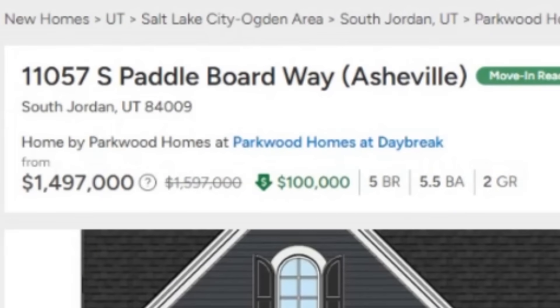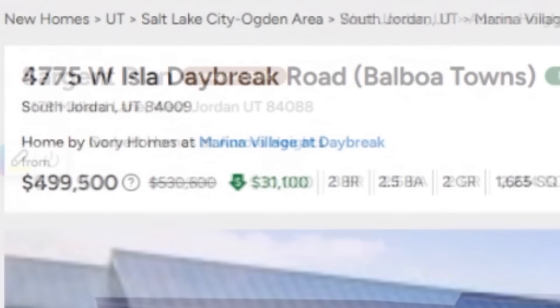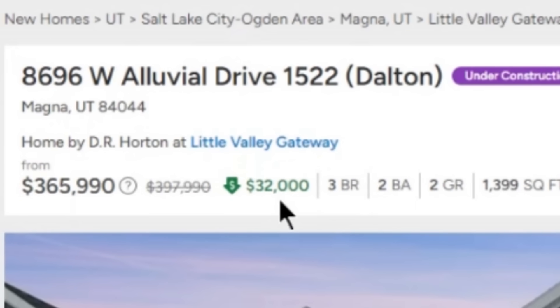There's a bit higher price point in the West Jordan and South Jordan area. But here's a listing with a price cut of $100,000. Here's another price cut in South Jordan of $31,000, bringing this property slightly below $500,000. Another price cut of $30,000, putting this property down to $639,000 again in West Jordan, with some decent price cuts in Magna at $32,000, bringing this property way down actually under the median, sitting at $355,000. So the more affordable housing is going to be in the Magna area. There's another price cut at $32,000 — D.R. Horton, Little Valley Gateway — a lot of stuff going on in the Salt Lake City area.